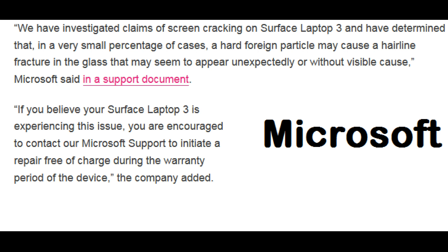If you believe your Surface Laptop 3 is experiencing this issue, you are encouraged to contact Microsoft support to initiate a repair free of charge during the warranty period of the device.